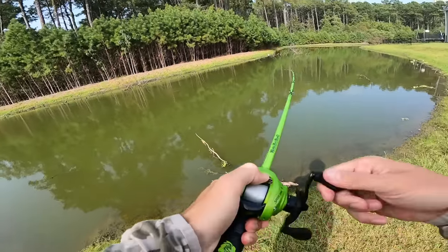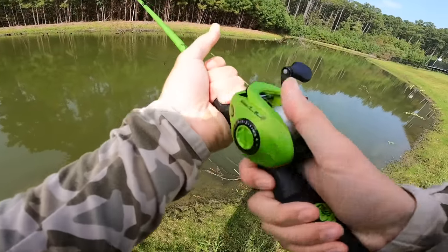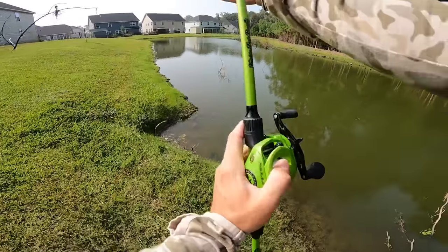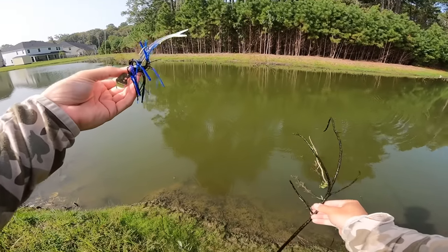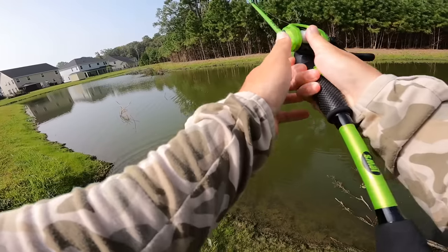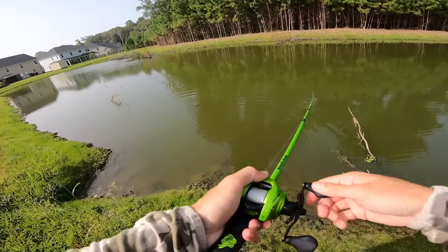I caught a stick — I about had a heart attack! My reel's coming off, gotta tighten this down. It's a brand new rod so I'm just getting everything ready. Not gonna lie, my heart totally stopped. Well that's a way to start off the video — let's just catch a stick pounder real quick. We're just gonna throw around some of these laydowns and start covering some water, fishing pretty fast today to hit as many ponds as possible.